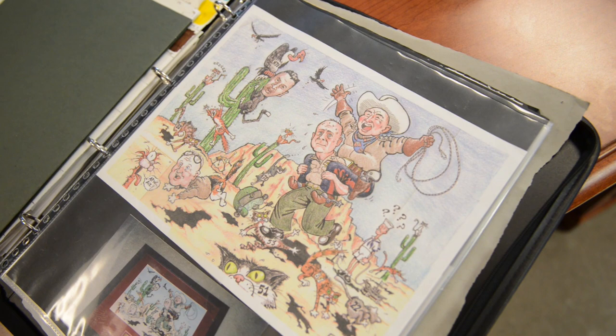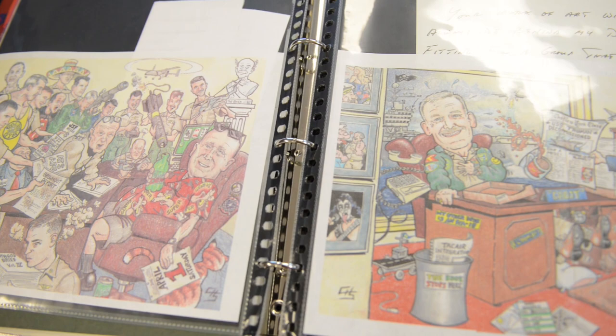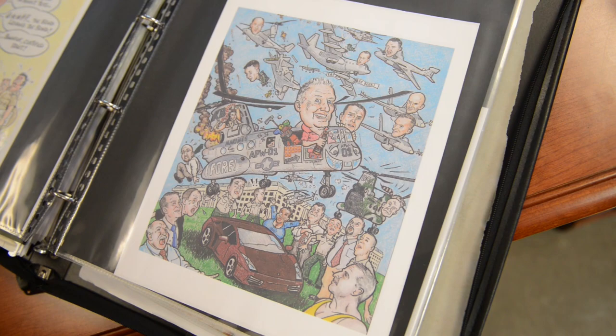Before this, I had done a series of smaller cartoons and gag pieces as a young officer for my squadron — a lot of cartoons, maybe one or two for the base newspaper.